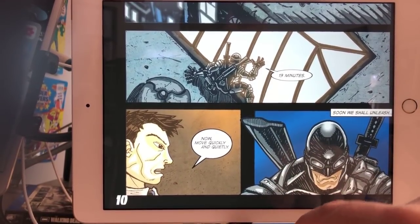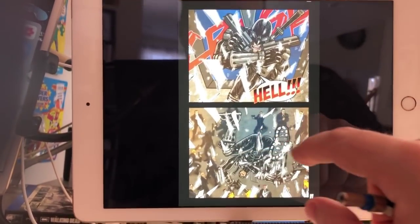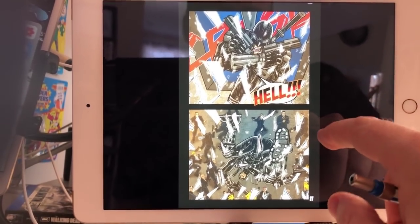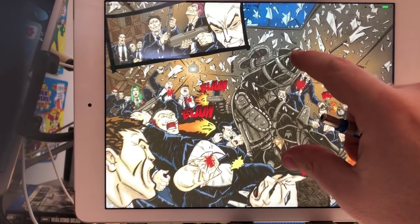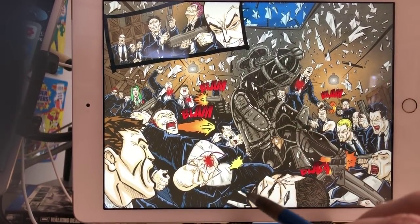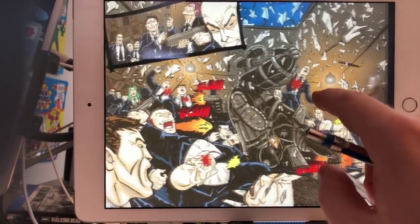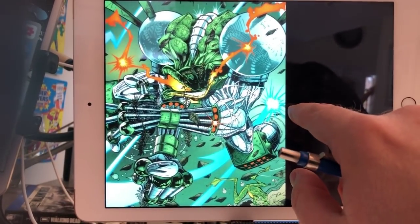He's watching, and then he smashes through. Then we get a double-page spread of utter chaos — a lot of fighting. All right, that's it.